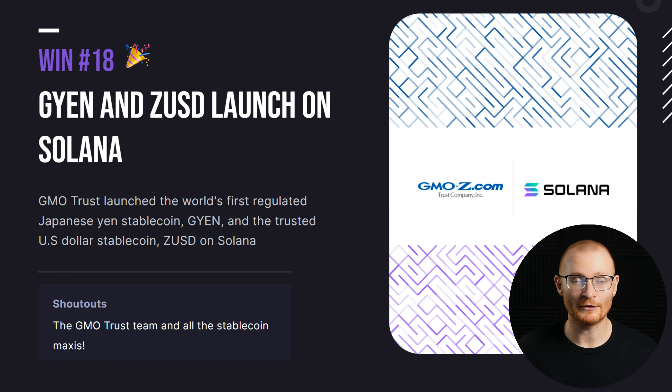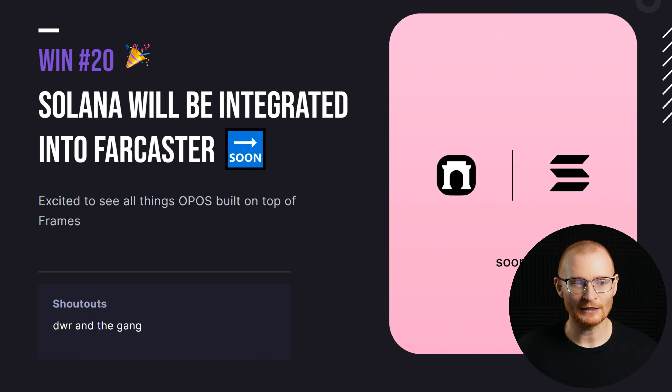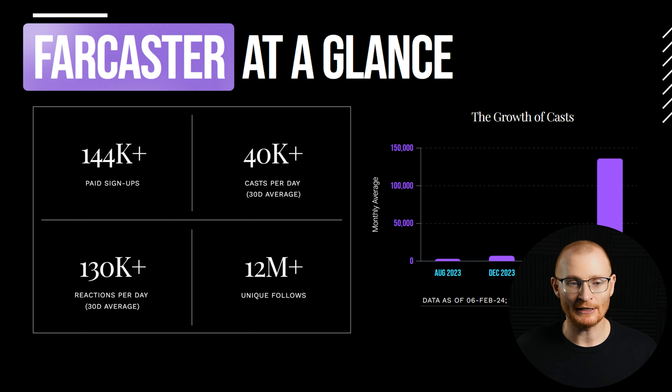A Japanese Yen stablecoin is launching on Solana. Helium Hotspots are going to Mexico. Solana is going to be integrated into Farcaster — a decentralized platform that others can build their social networks on. I know we all love Twitter until we get scammed or suspended, and I think this is going to be far more important for crypto. Their growth has been absolutely insane.